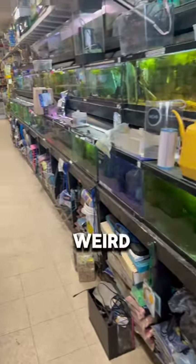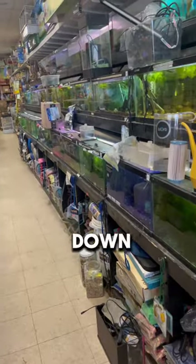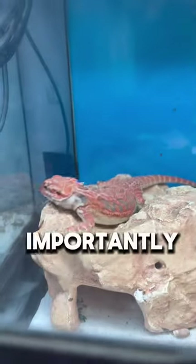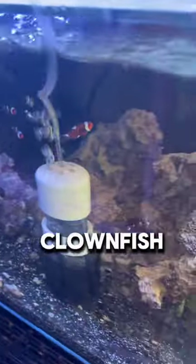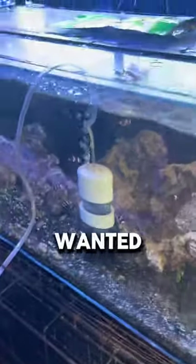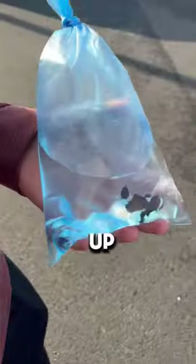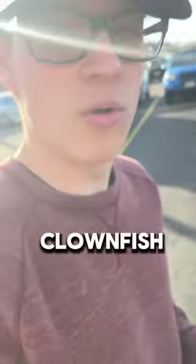Today we bought this crazy fish from this weird pet store. The store is pretty run down but they had some cool stuff, like a red bearded dragon. More importantly, we were here to get clownfish. My friend Just Jeff Outdoors wanted a clownfish to go with his other one living at home in his tank, so we picked up this little black and orange clownfish.